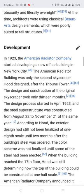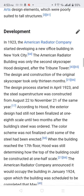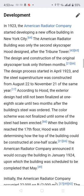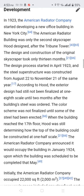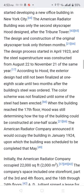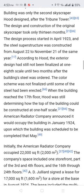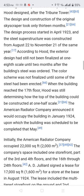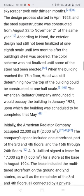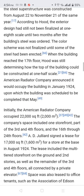In 1923, the American Radiator Company started developing a new office building in New York City. The American Radiator Building was only the second skyscraper Hood designed after the Tribune Tower. The design and construction of the original skyscraper took only 13 months. The design process started in April 1923, and the steel superstructure was constructed from August 22 to November 21 of the same year. According to Hood, the exterior design had still not been finalized at 1:8 scale until two months after the building's steel was ordered.